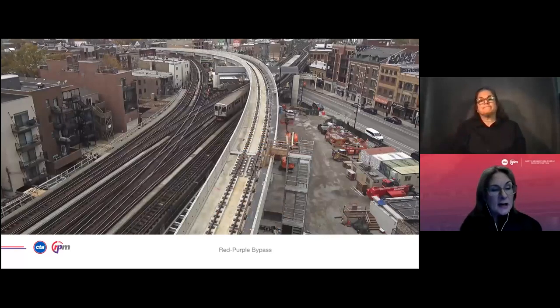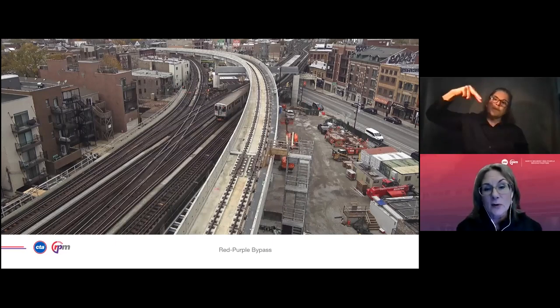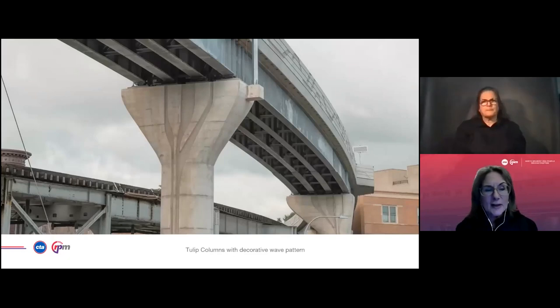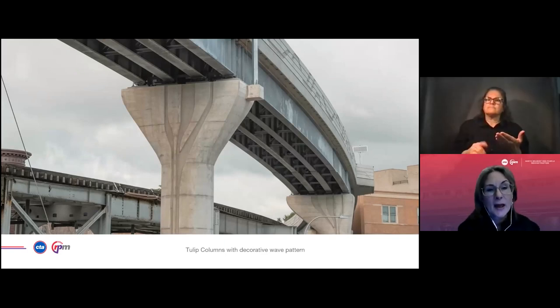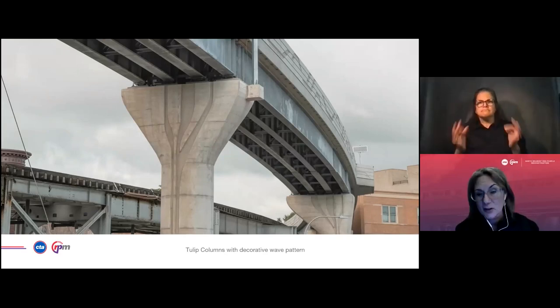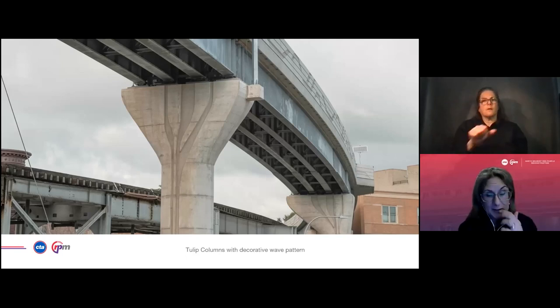We put the bypass into service on November 19th, and we've had hundreds and hundreds of trains run across it since. This photo shows how community feedback about the project years back informed the design of the bypass. We heard from several neighbors who were concerned about what the bypass was going to look like. With the input we received, it informed the design and we gave our columns a tulip shape to soften the look of the bypass in the community.